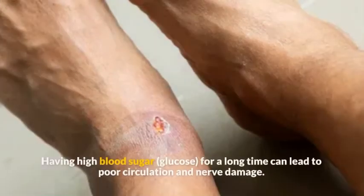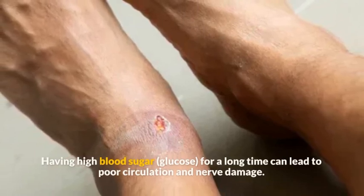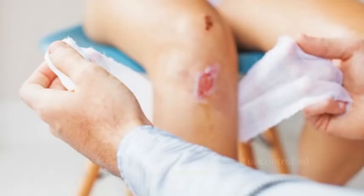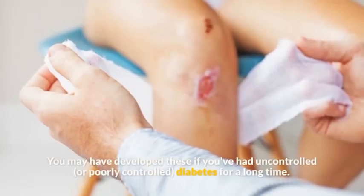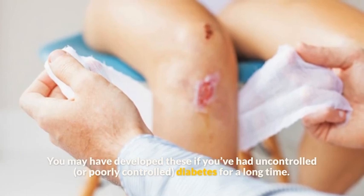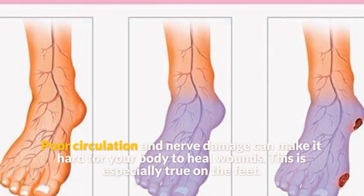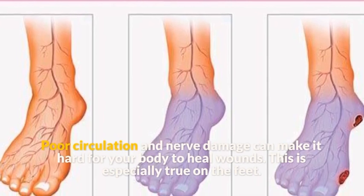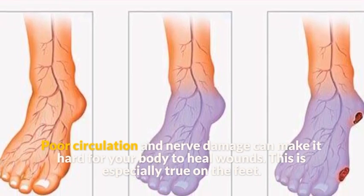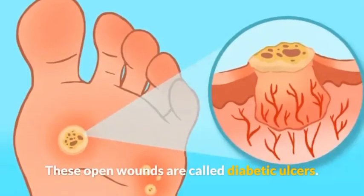Symptom 6: Open sores and wounds. Having high blood sugar for a long time can lead to poor circulation and nerve damage. If you've had uncontrolled or poorly controlled diabetes for a long time, poor circulation and nerve damage can make it hard for your body to heal wounds. This is especially true on the feet. These open wounds are called diabetic ulcers.